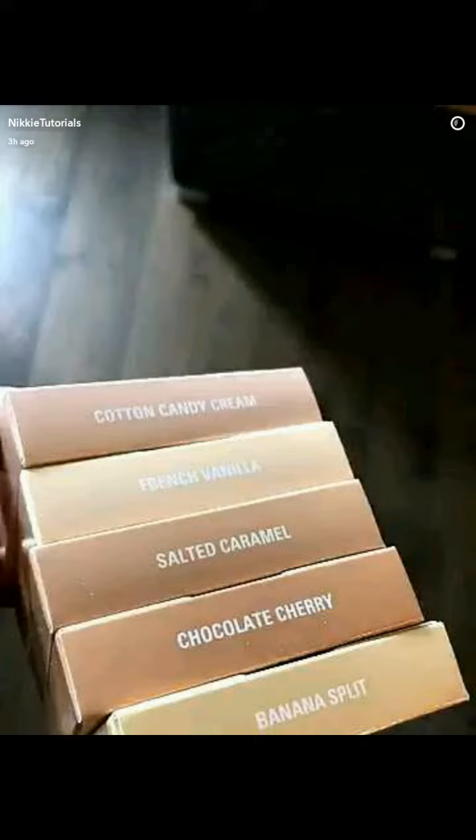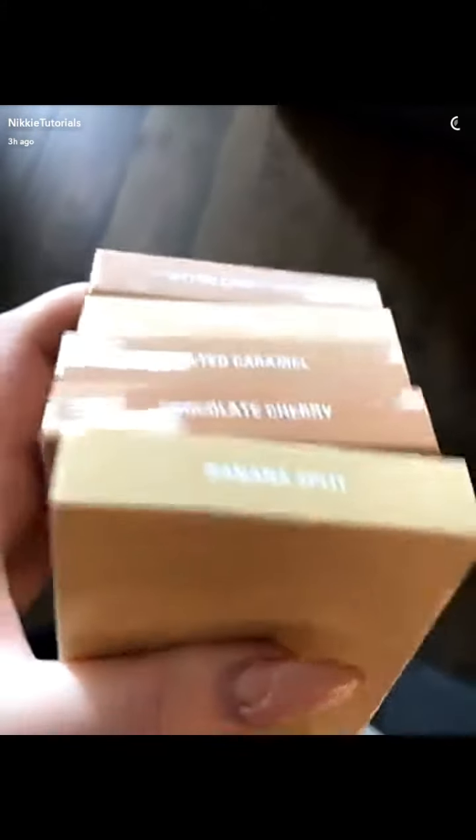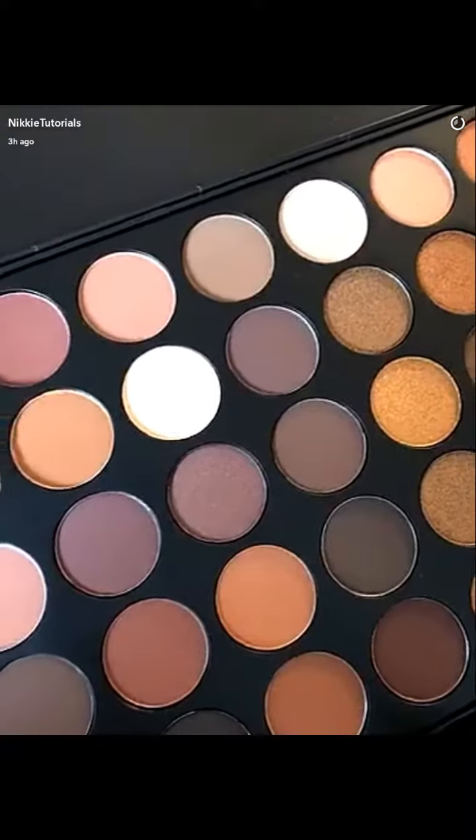I see blushes! She also sent me the highlighters after I ordered them. Do I give these away to you guys? Would you guys be up for that? Oh my God.